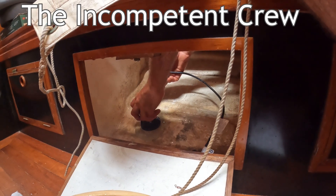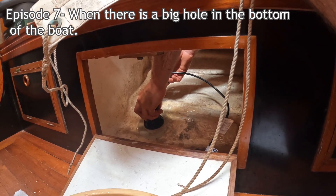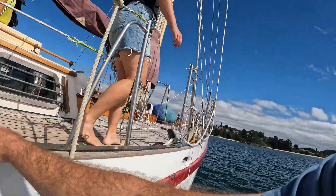10,000 litres of water per hour could flow through the boat if I make a mistake with this skin fitting. I'll tell you why we were doing this shortly, but first I'm going to recap what we've been doing over the past days.